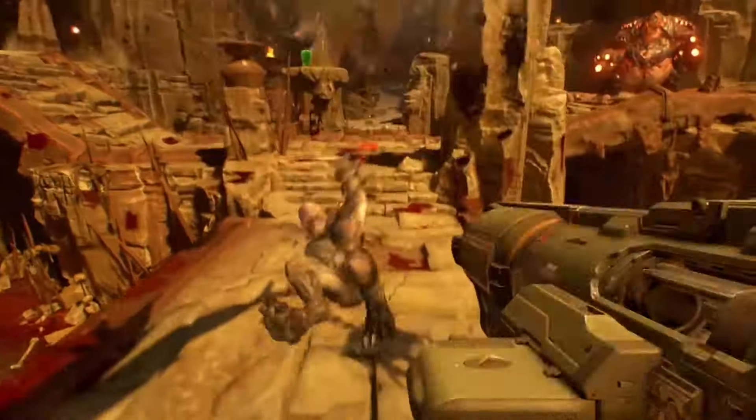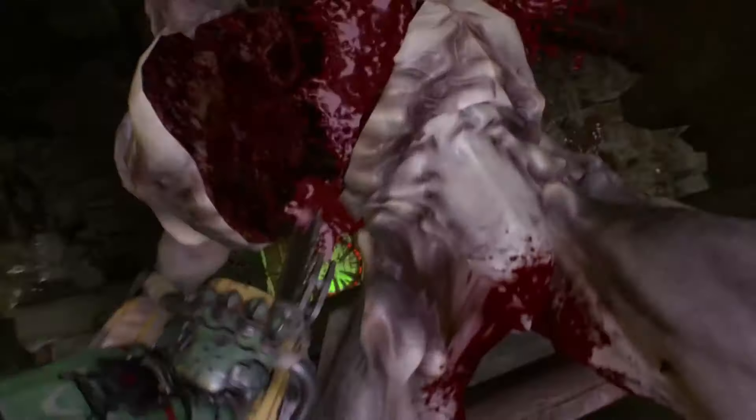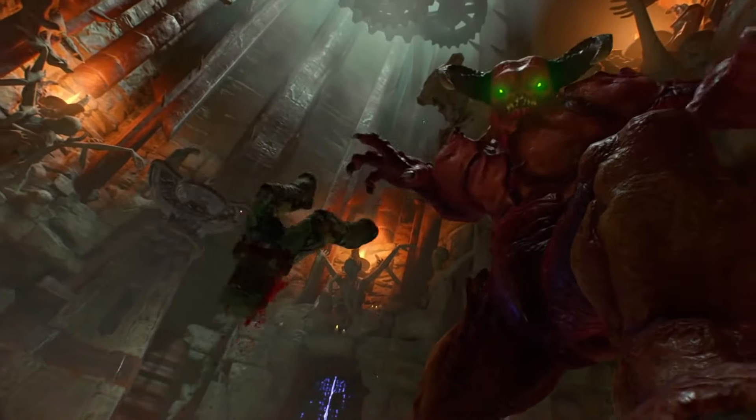But it's not just mindless shooting. The game cleverly weaves modern design elements into the classic arena shooter formula, making every encounter feel like a heart-pounding dance of death. Whether you're blowing away demons with a shotgun or slicing through them with a chainsaw, Doom is adrenaline-fueled carnage at its finest.